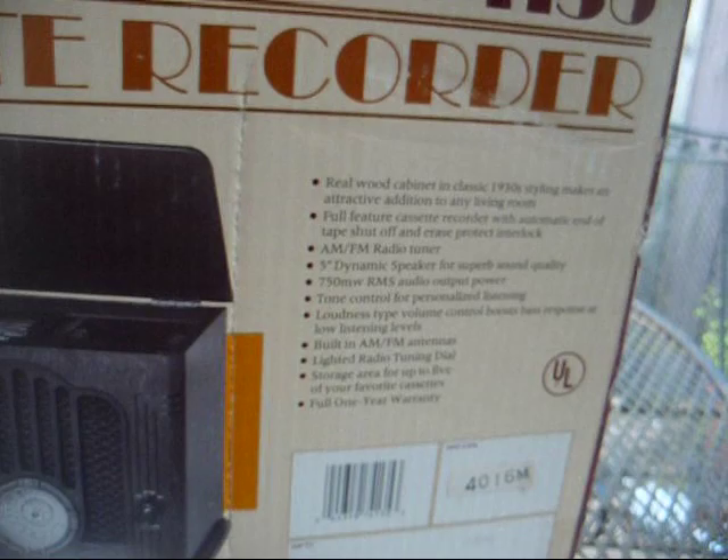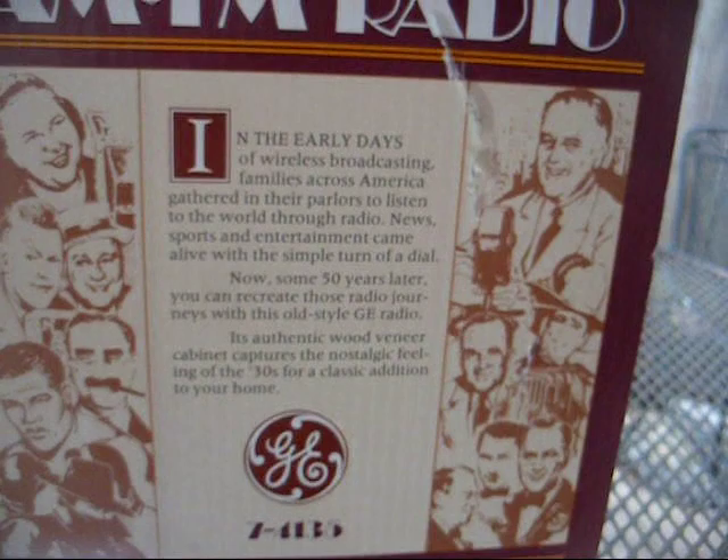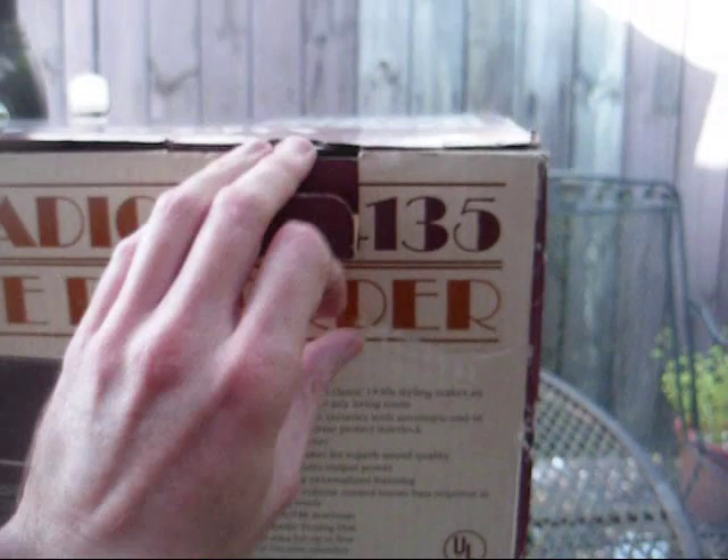I don't know when GE first started making these — I've seen them as early as '88, and I know they weren't cheap. Of course, the Thomas that was given to me wasn't cheap either — it was just cheap on performance. All right, let's get it out of the box and see what it looks like.